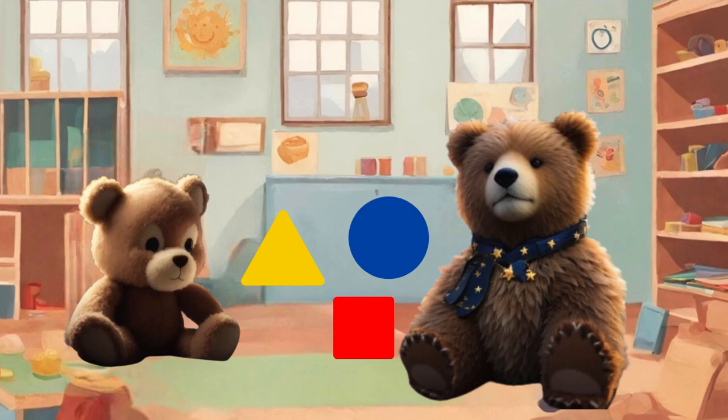Hello, Sammy. Welcome to our colourful playroom. Today, we're going on a magical adventure to discover colours and shapes.